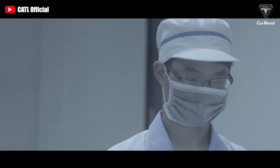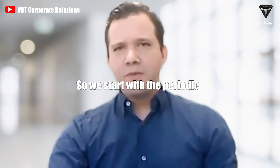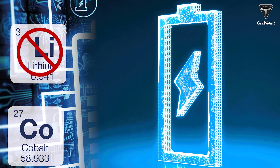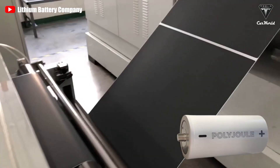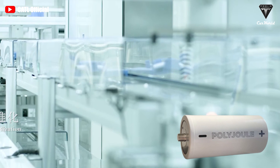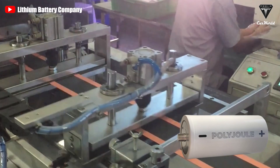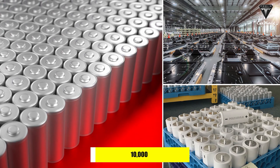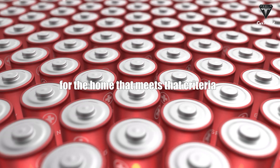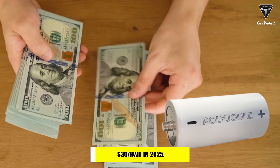Regarding the manufacturing process: since they are constructed entirely of polymer, PolyJoule batteries do not contain minerals such as lithium or cobalt, which must be extracted and refined before use. Their water-based manufacturing chemistry can be produced using already commercially available equipment and does not require clean room conditions. The startup has already produced over 10,000 PolyJoule batteries using simple roll-to-roll processing. Price predictions suggest they could reach $30 per kilowatt hour by 2025.